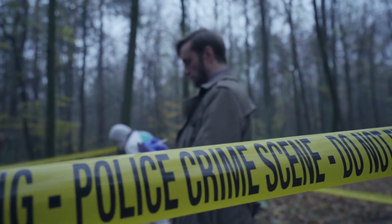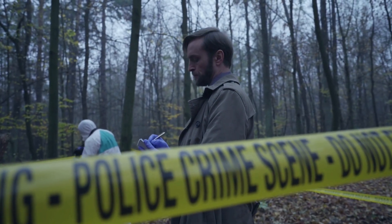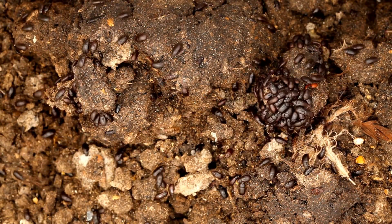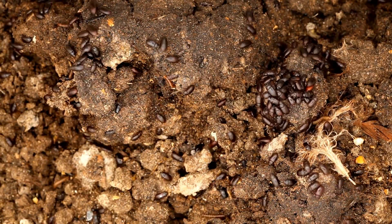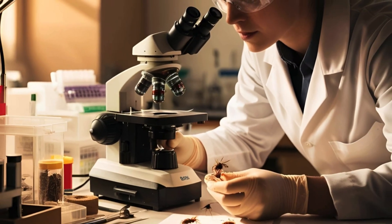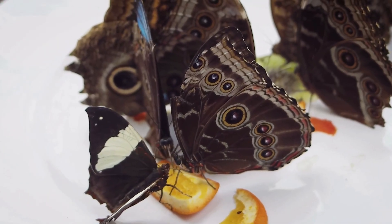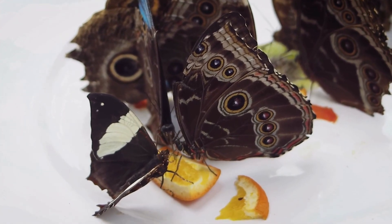Even tiny clues, like the absence of certain insect species, can reveal if a body has been tampered with. If an expected species is missing, it could mean the body was kept somewhere else — perhaps indoors or in a cooler environment — before being dumped. This is why forensic entomology is so valuable: insects provide evidence that criminals often don't consider, making them silent witnesses that can't be fooled.